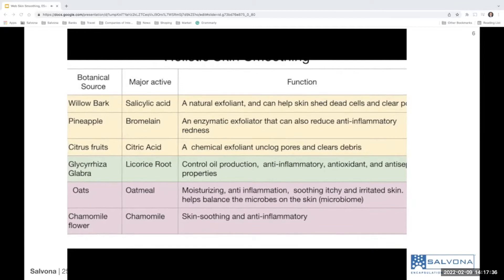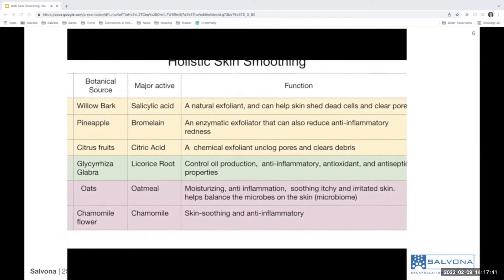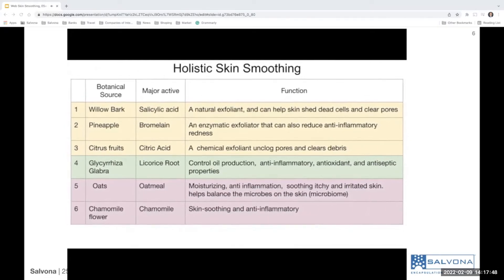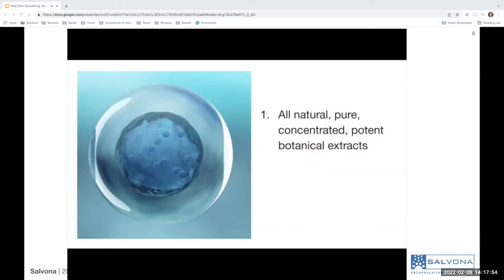Group 3 contains oatmeal and chamomile flower extract that help to moisturize, reduce redness, soothe and support the microbiome of the skin. The benefits of Salosphere Natural Anti-Blemish include: it uses a blend of pure, concentrated and potent botanical extracts that work in synergy to smooth and rejuvenate the skin.